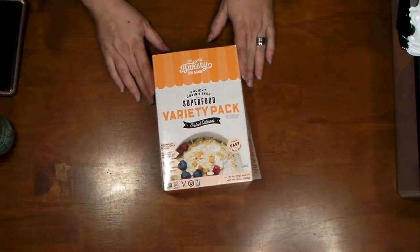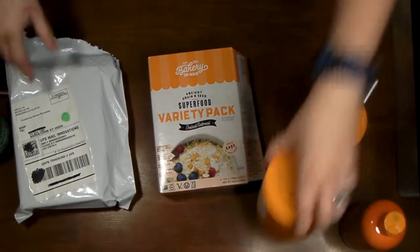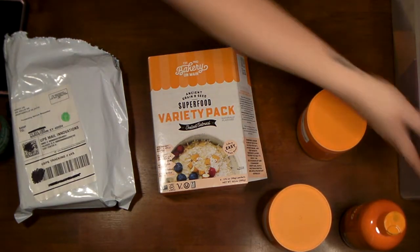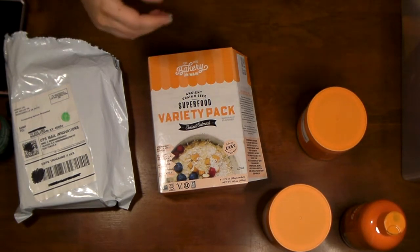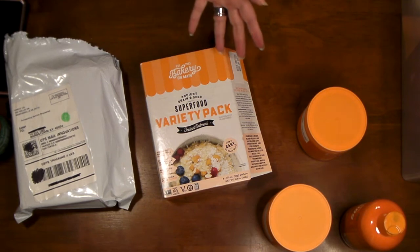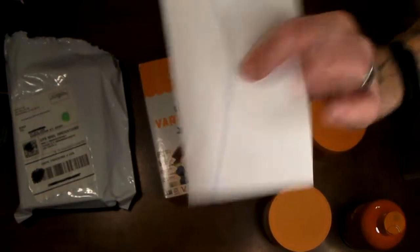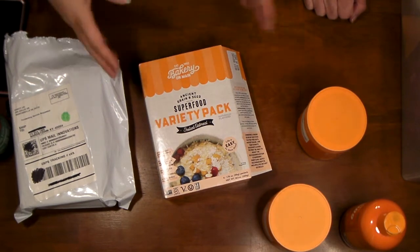It's a heavy box. We got these for free off of Social Nature. Social Nature will send you a coupon — sometimes they'll send you a product, but usually it's a coupon for a free product. It comes in an envelope like this, and they'll also send a discount coupon to buy another product of the same brand, so you get one free and one discount.